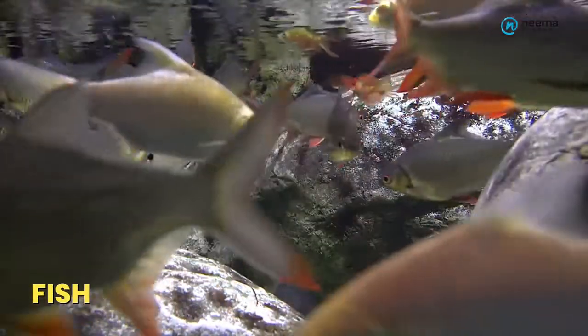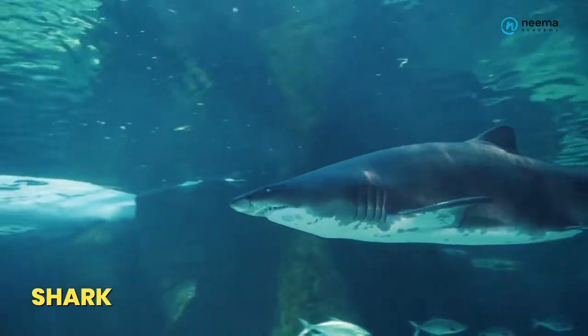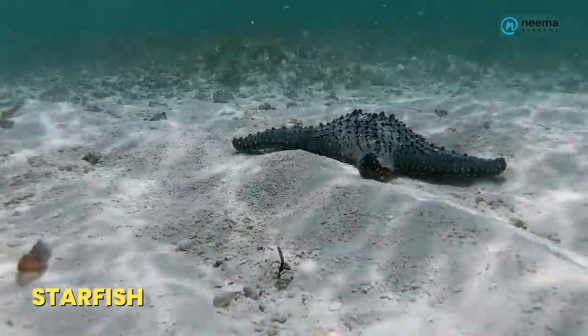Animals like fish, whale, dolphin, shark, octopus, starfish, etc. live in water or aquatic habitat.